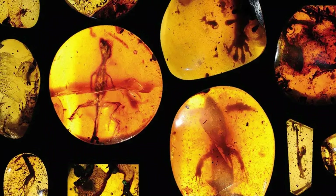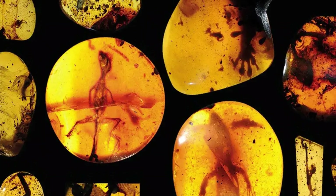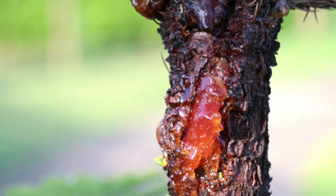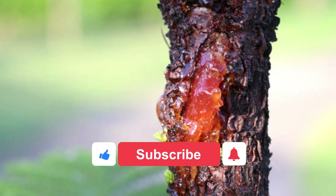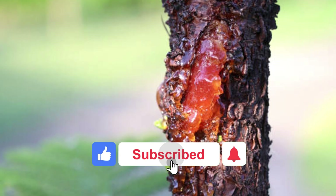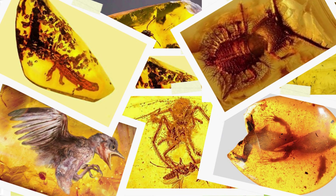So, the next time you see a piece of amber, think of it not just as a stone, but as a frozen moment from an ancient world. If you found this journey into the past as fascinating as we did, make sure to hit that like button. Subscribe for more mind-blowing discoveries, and let us know in the comments — what's the strangest prehistoric creature you've ever heard of? There's still so much buried in the layers of time, and we're just beginning to uncover it.